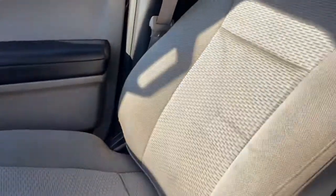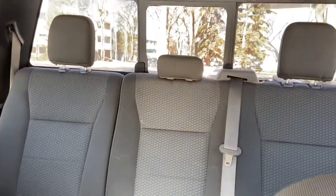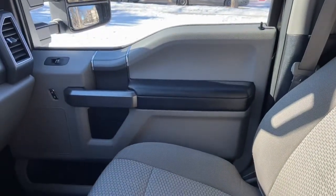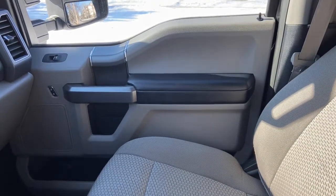As for the rest of this truck we have grey cloth throughout, 60-40 split in that back bench, as well as the rear defrost and rear sliding window. Once again if you have questions about this F-350 please get in touch at waterlooford.com. My name is Lindsay and thank you for watching.